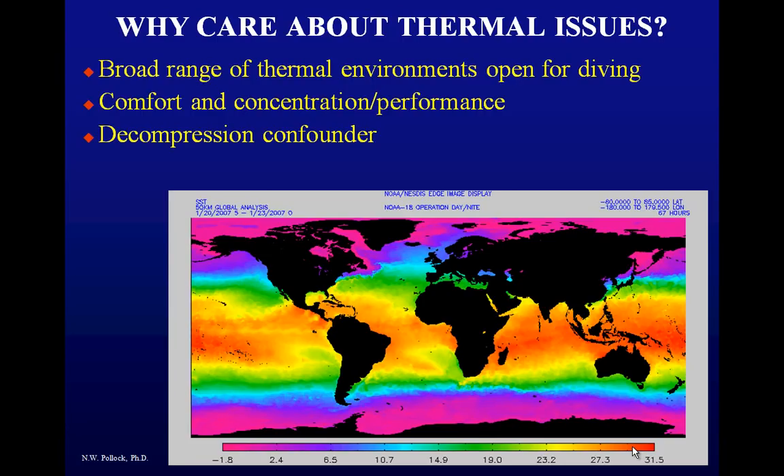Why do we care about thermal issues? There's a really broad range of environments open to diving. The image shows the thermal range of the world's oceans. If you're limited to tropical waters, you're missing an awful lot of beautiful space. Once you get to the green, purple, or pink near the polar regions, there are incredible things there. And thermal issues are a strong confounder of decompression stress — that's really where we're going to start.